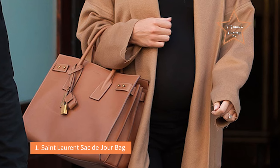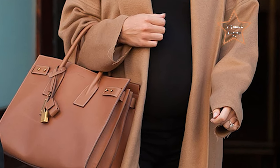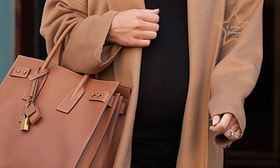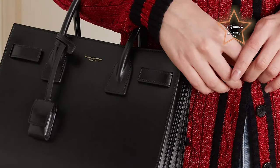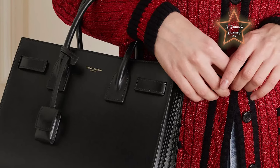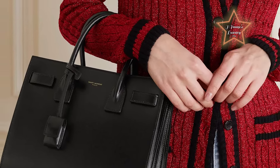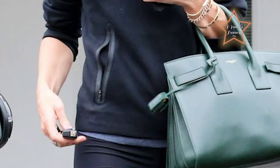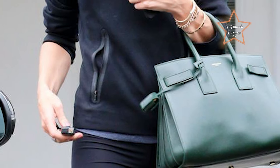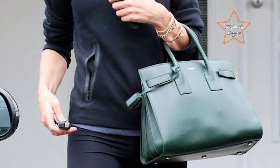Number 1: Saint Laurent Sac de Jour Bag. The bag has a clean, structured, and timeless design, with a classic silhouette that exudes sophistication. It is designed with a well-organized interior featuring compartments and pockets that allow for efficient storage of work essentials such as a laptop, documents, and personal items. The Sac de Jour is characterized by its iconic accordion sides, padlock charm, and embossed Saint Laurent logo. These details not only add a touch of luxury but also contribute to the bag's recognizability and status as a fashion statement.